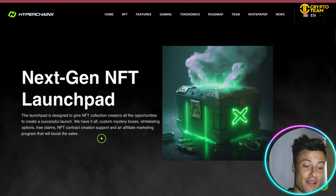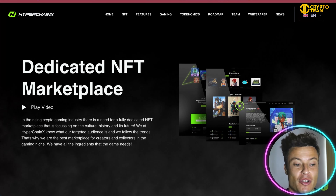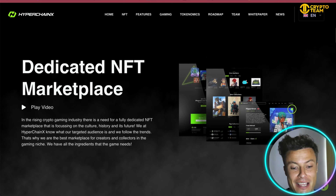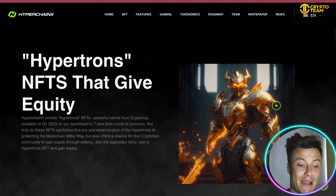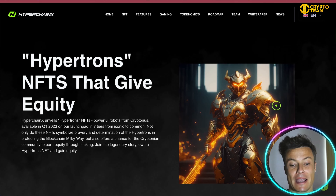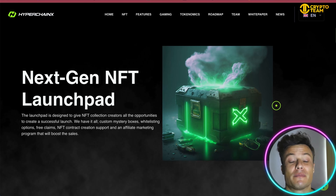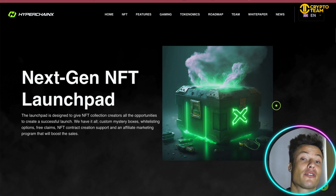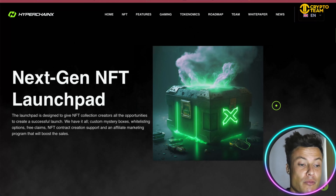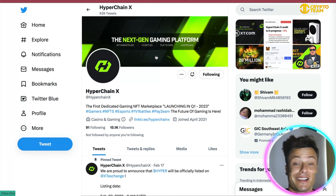The next-gen NFT launchpad will be launched on the 23rd of February. They're going to be giving away mystery boxes costing $250 where you can win various different NFTs. There's going to be a dedicated NFT marketplace launched on the launchpad as well. The Hypotron NFTs, which also give you equity, will be available for around 0.2 BNB — so do not miss out on those if you're interested. Check the link down below in the description.